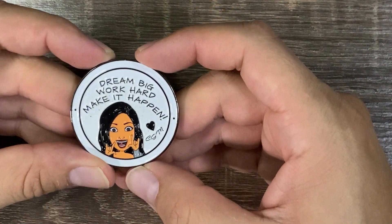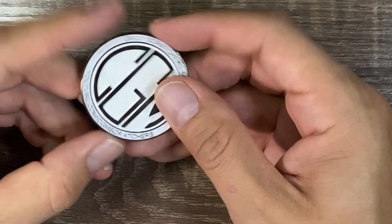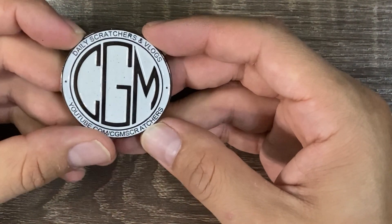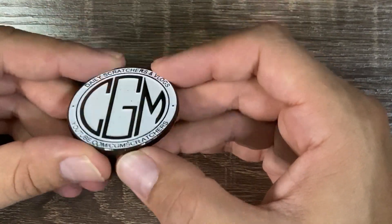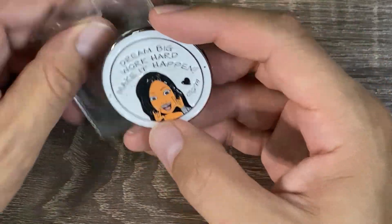CGM Scratchers — I believe she's out of California as well. It's a nice little one-and-a-half-inch coin. Dream big, work hard, make it happen — CGM Scratchers. She has her YouTube channel on the bottom — daily scratchers and vlogs. It's a pretty coin too. I've used it a couple times, maybe like twice in videos — I like it.